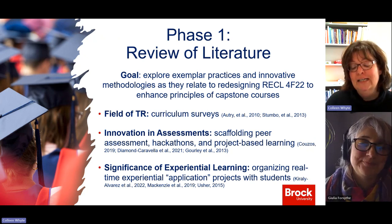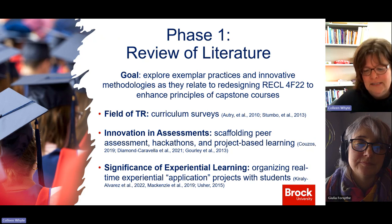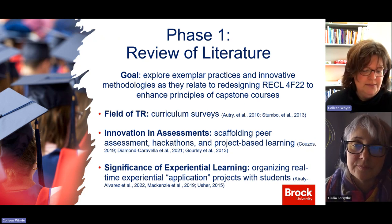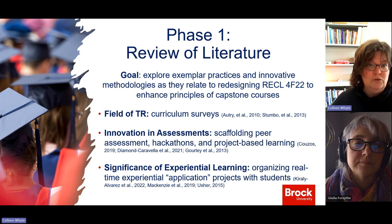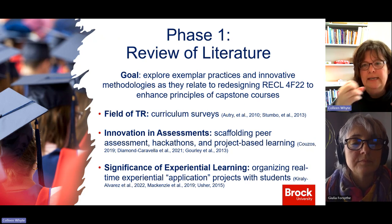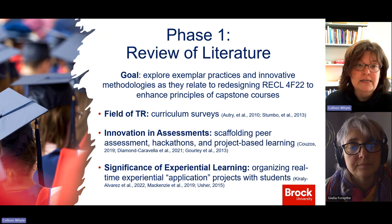Luckily, there's quite a lot of innovation as it relates to capstone experiences outside my field. The buckets of innovation were really around assessments and the significance of experiential learning. The first area involved truly innovative assessments faculty were embedding in their courses — things like scaffolding peer assessments. For example, if a student gives a workshop two or three times over a term, peers evaluate using set criteria each time. Could the student take those comments and enhance their ability to lead the workshop from the first attempt to the second? This idea of scaffolding was really quite significant.